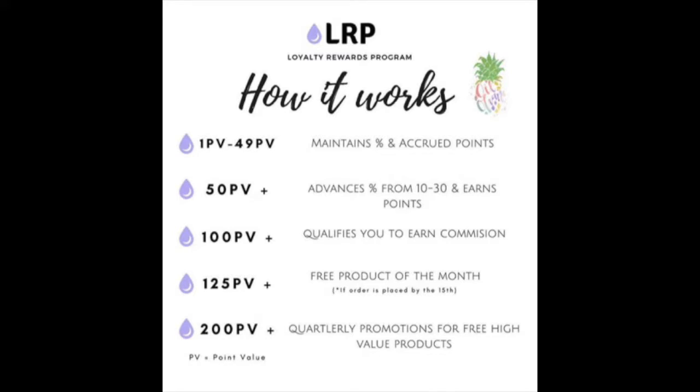Here's a helpful graphic that explains the benefits of the loyalty rewards program. As you can see, any order at 50 PV or more will help you increase your percentage back in product points. After three 50 PV orders at 10 percent back, you'll go up to 15 percent back, and it doesn't have to be done in consecutive months.